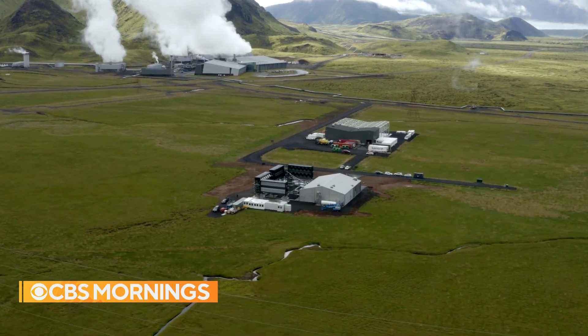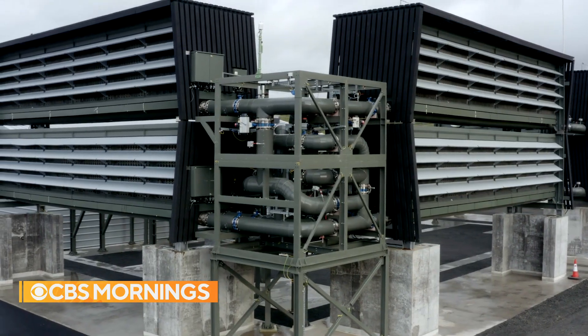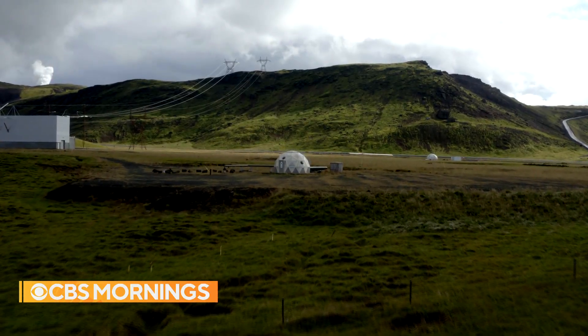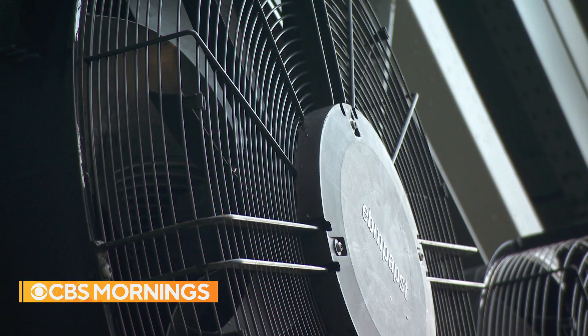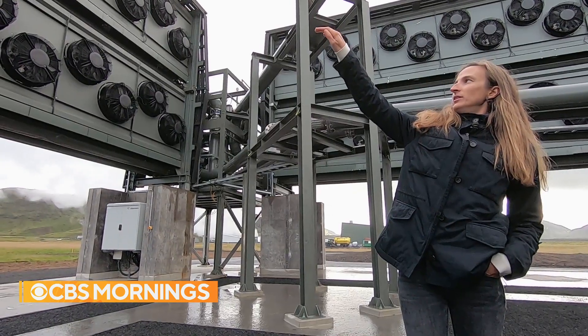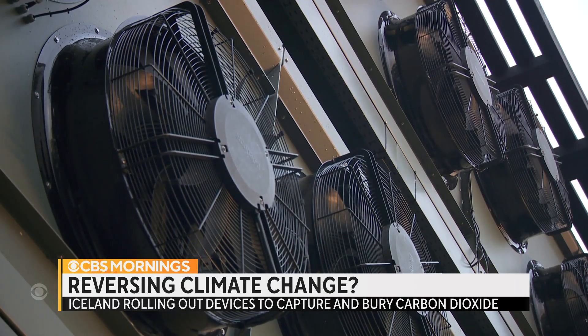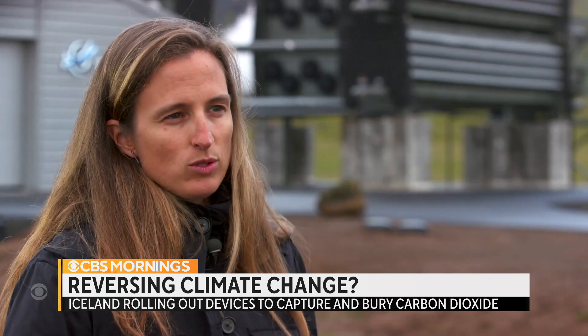We need all solutions and all approaches. Here in Iceland, history is about to be made: the world's first large-scale attempt to directly capture carbon dioxide and bury it underground. These are the collector containers — that's exactly where the air comes in. Juli Gossalvez is an executive with the Swiss company Climeworks. Today, it will start operating these 96 fans powered by a nearby geothermal plant. Every ton of CO2 that's removed is a ton that's actually helping, fighting climate change and not contributing to global warming. But this is smaller than I thought it would be.